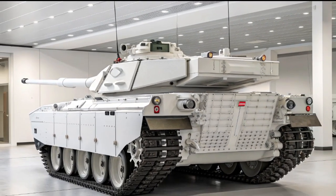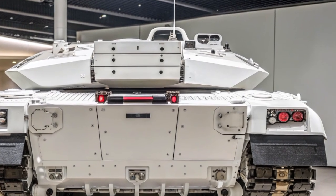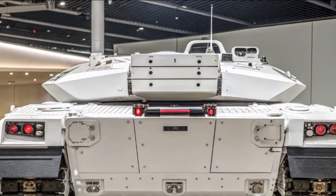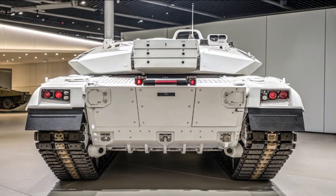For the soldiers who will operate it, the Challenger 3 represents confidence — confidence that they are protected by some of the best armor in the world, that they can strike their targets with precision, and that their vehicle can endure even the harshest combat scenarios.